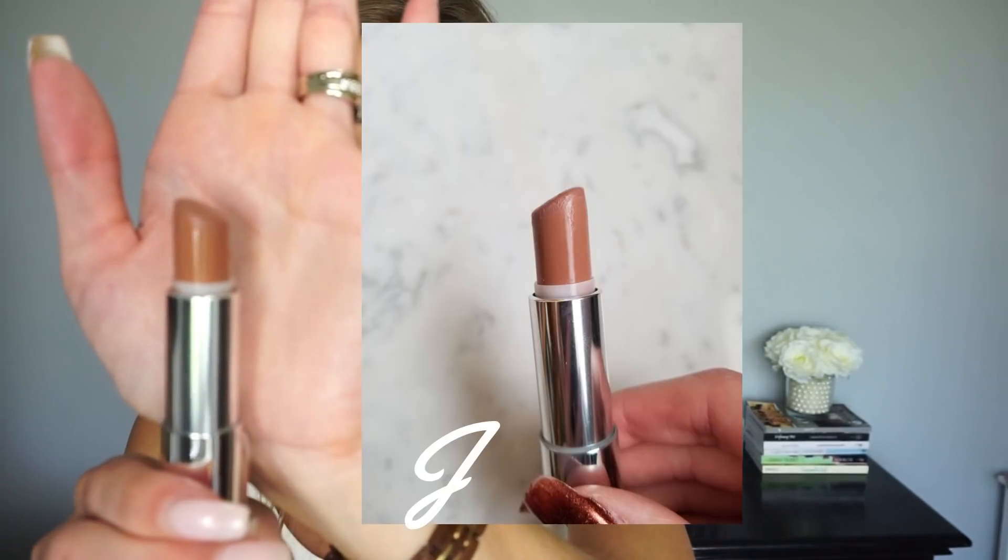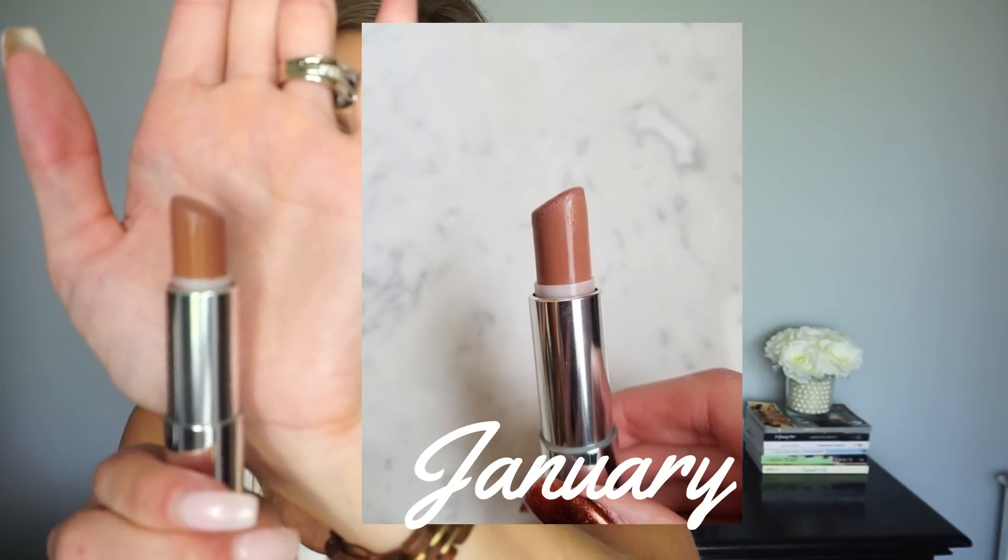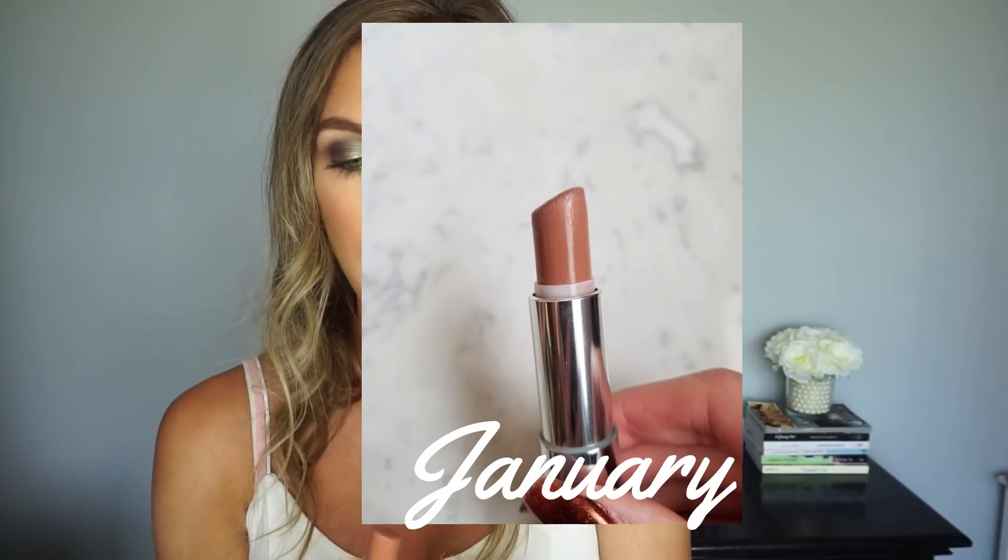Another lipstick I put in here is from Maybelline in Truffle Tease. I feel like I'm doing pretty darn good on this one. It's one of my go-to nudes — a really light brown nude on the lips. It's so easy to apply and reapply, and it's just one of my favorite lipsticks, so I'm actually doing pretty decent on that one.